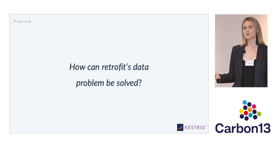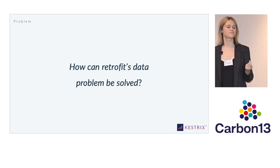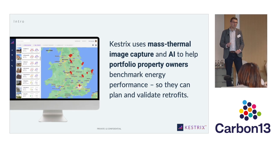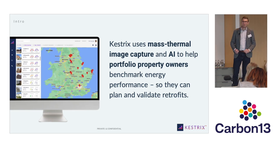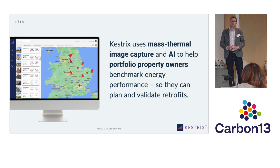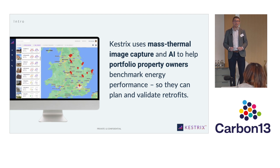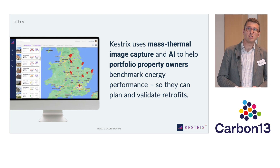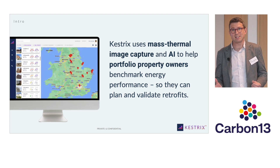So this brings us to the question: how can retrofit's data problem be solved so that we can actually scale this thing? We've founded Kestrix to solve exactly this problem. Kestrix uses mass thermal image capture and AI to help portfolio property owners benchmark energy performance so they can plan and validate retrofits.